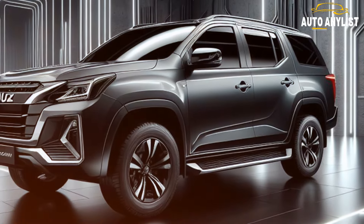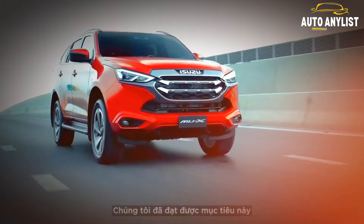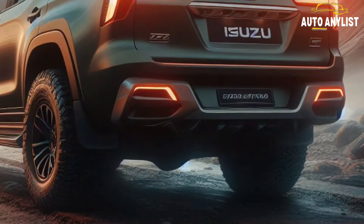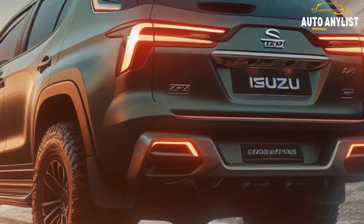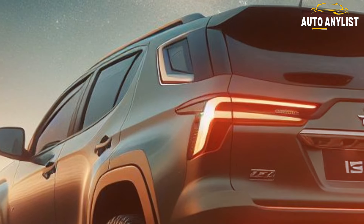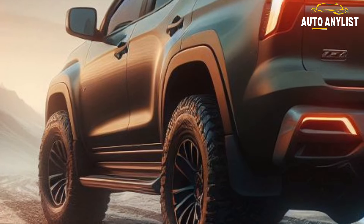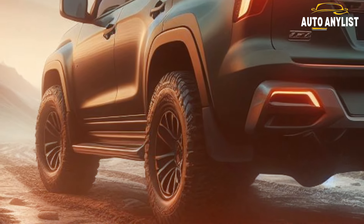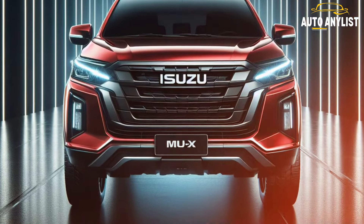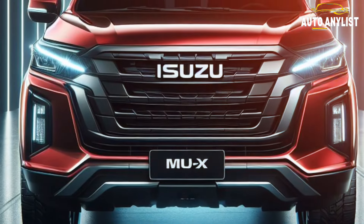The 2025 Isuzu MU-X is not just about looks and comfort — it is also a powerful and capable SUV. It features a 2.2-liter turbo diesel engine that produces 130 kilowatts and 420 newton meters of torque. The engine is paired with a six-speed automatic transmission and a four-wheel drive system with a rear differential lock. The MU-X can tow up to 3,000 kilograms and has a fuel consumption of 7.8 liters per 100 kilometers.